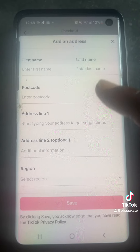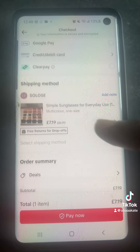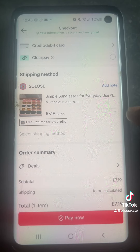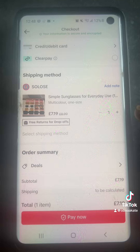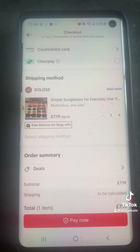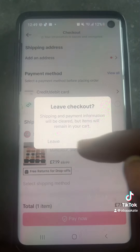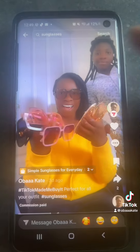It will bring you to this page, and you either add it to your basket for later or you click on Buy Now. So let's go to Buy Now. This is where you put your shipping address — your name, your postcode, and everything — and then your payment method. This is also where you add either two, three, or whatever quantity you want to buy.